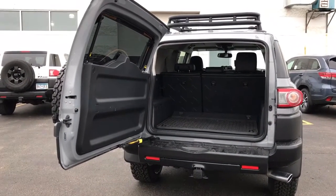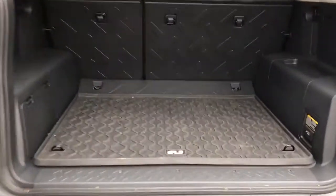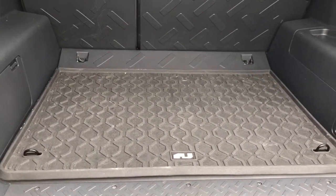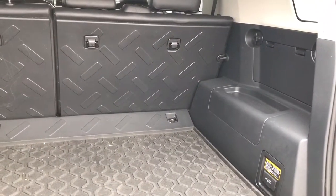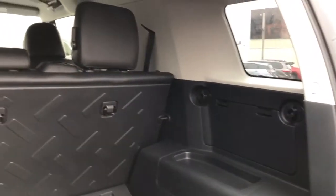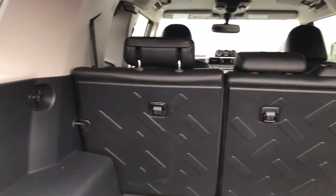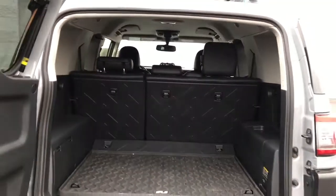Coming in from the back end here, we have a nice back end mat. Everything in really, really good condition for you.